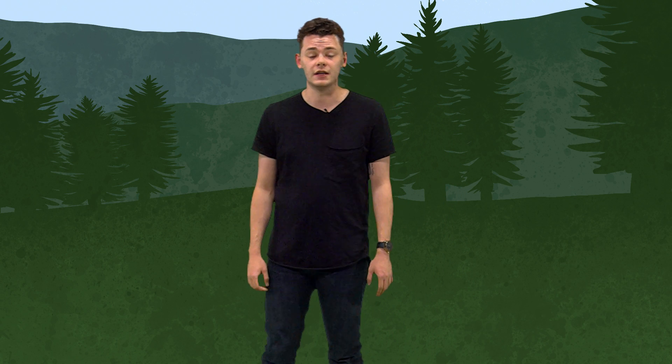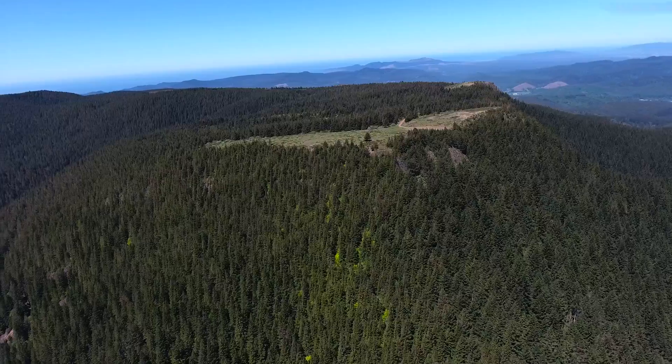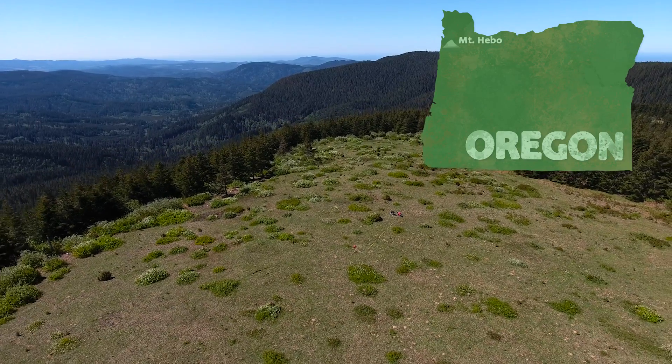The Oregon silver spot butterfly is a species that is only naturally present in a few small locations on the entire planet, and their populations are disappearing fast. We had a chance to take a trip to one of the last remaining habitats of the butterfly, Mount Hebo, to see exactly why the species is disappearing so quickly and what we can do to try and help it survive.